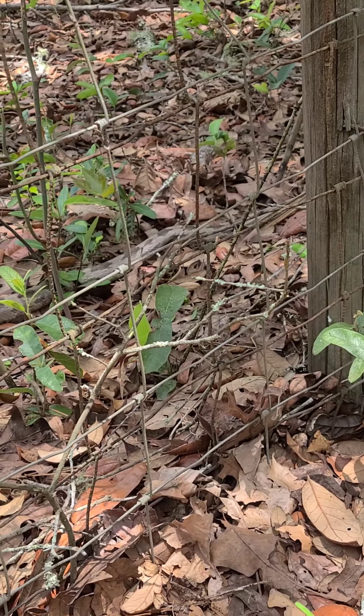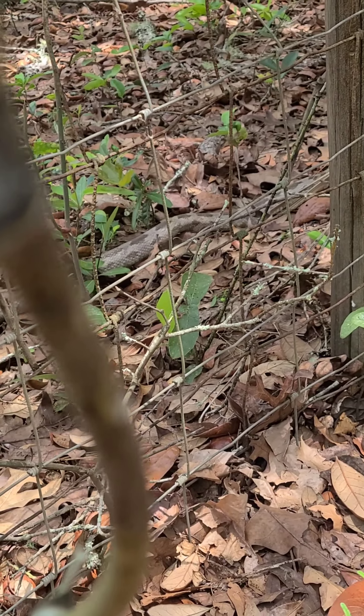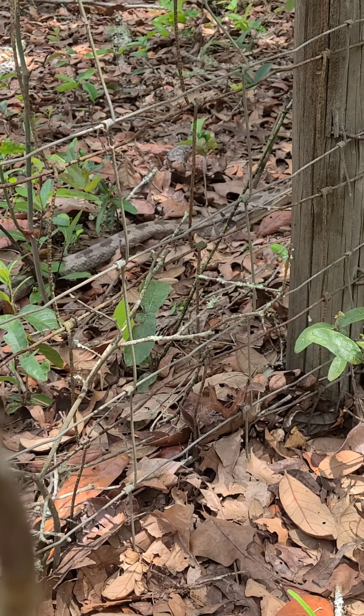Oh dear. This one has its tail tip chewed off. Let's let them go off into the woods and go do snakey snake things.